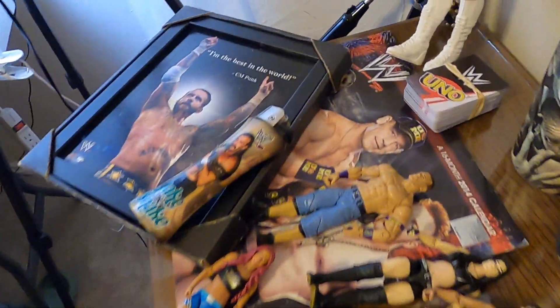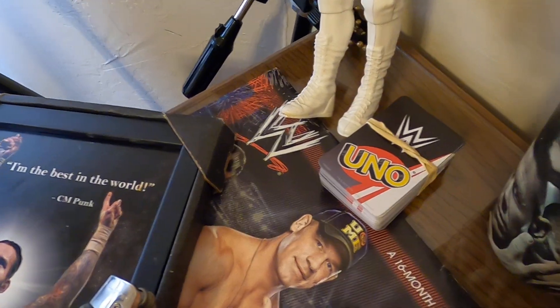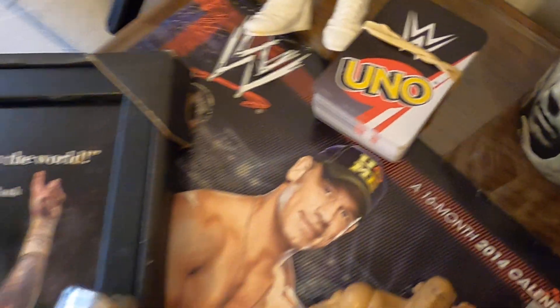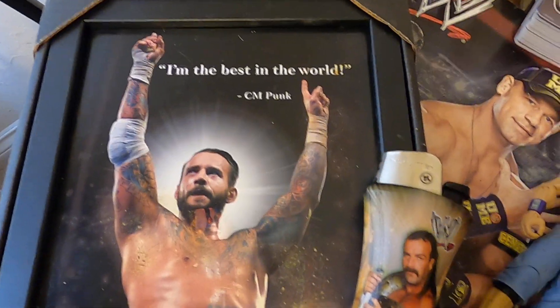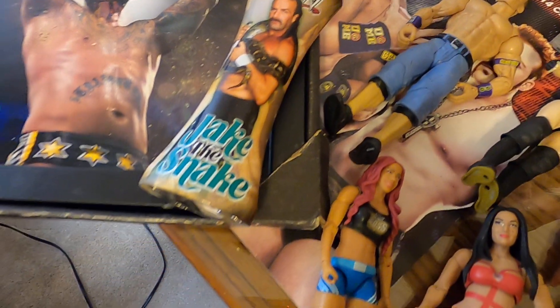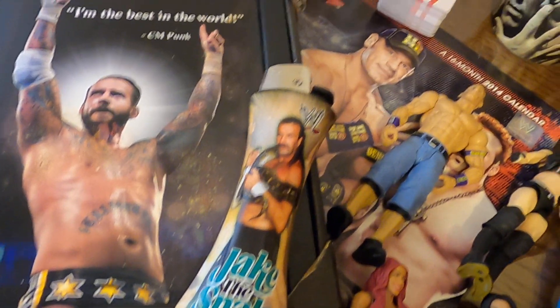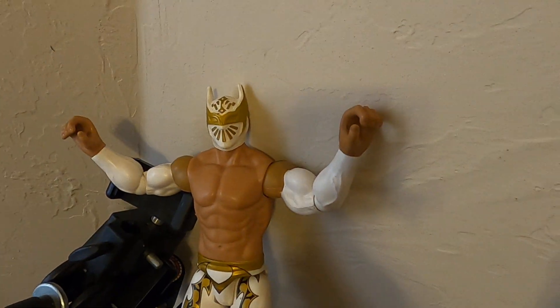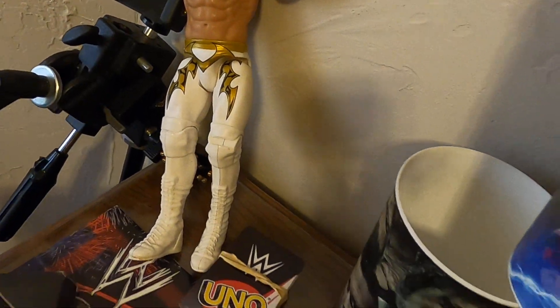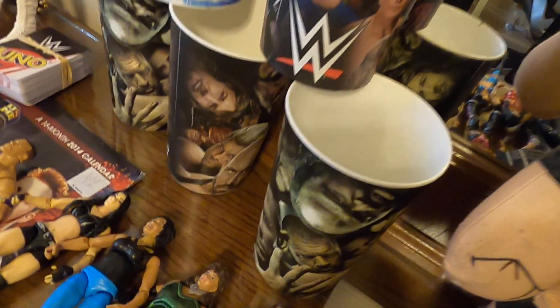We've got the UNO game, a photograph, and a giant lighter. Also, this large action figure here — knees bend and everything, he's pretty articulated. Here's the rest of the cups.